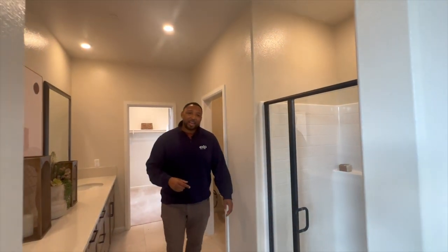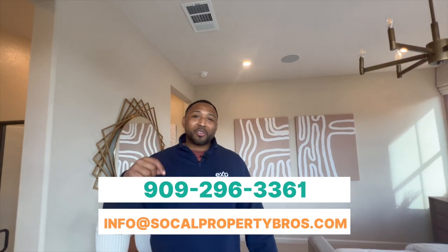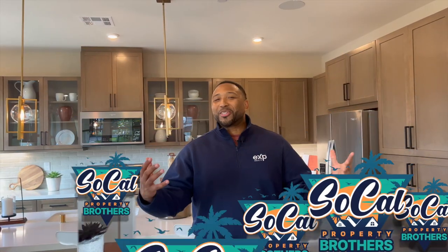That's going to be the Azalea. Hit me up if you're interested in any of these models. There are actually two more models, but you'll have to post in the comments if you want to see those. Let's go ahead and wrap this up — I'll see you outside.